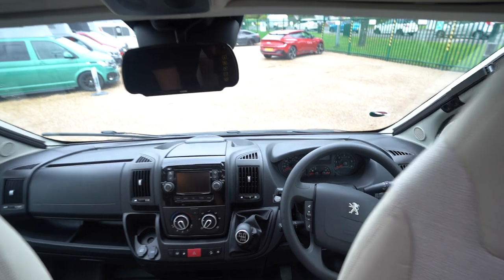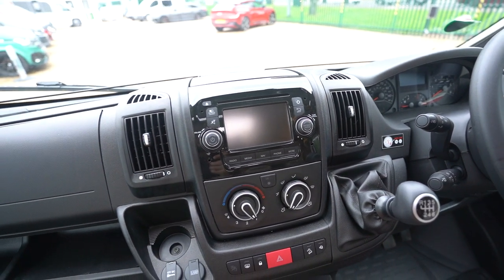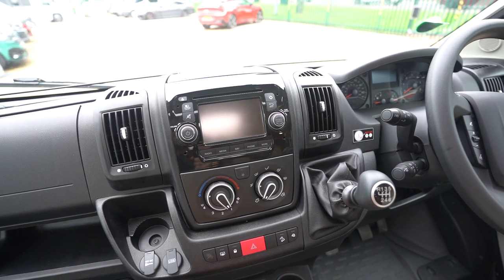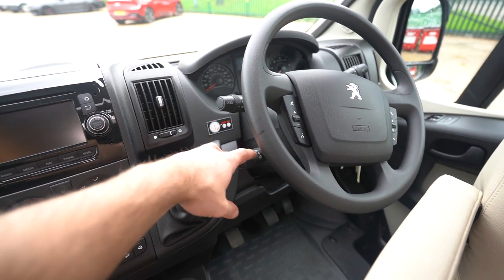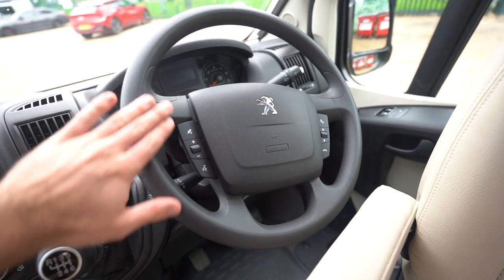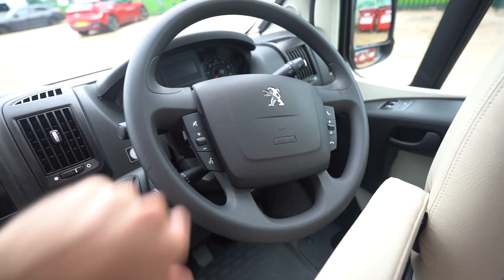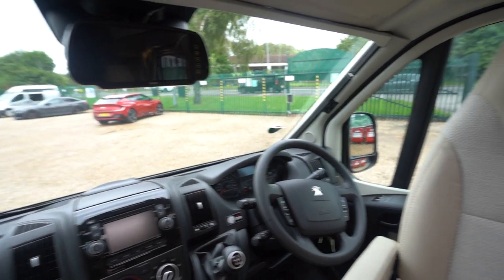You've got swivel seats in the cab. Coming closer in, you can see a digital radio CD player with Bluetooth phone connectivity, sat nav, and all the other media displays you need. Full air conditioning, cruise control, and a multi-function steering wheel — fully loaded out with volume control, hands-free, and voice activation. Electric mirrors, electric windows, and full blackout blinds all the way across.